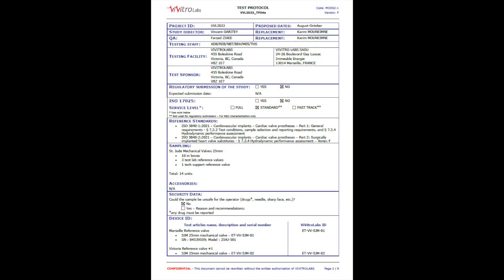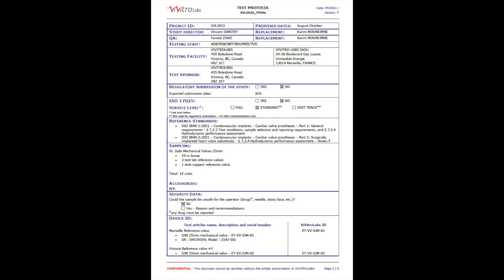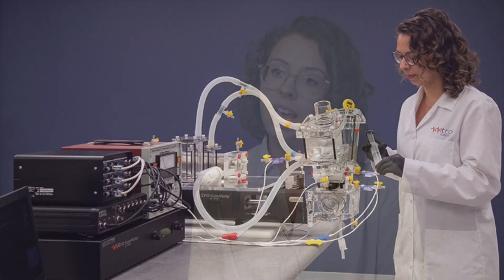As a test engineer, I will work with the client to develop a test protocol specific to their medical device. I will then also perform the tests themselves, and I will write a report to document and provide those results to the client.